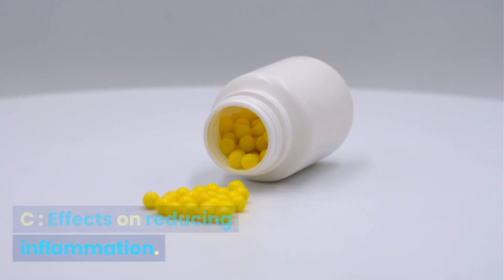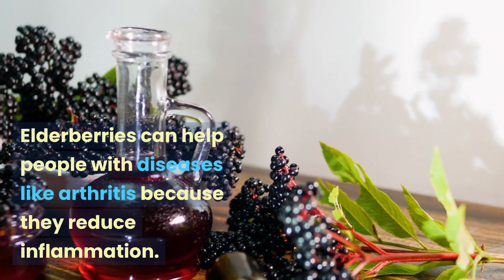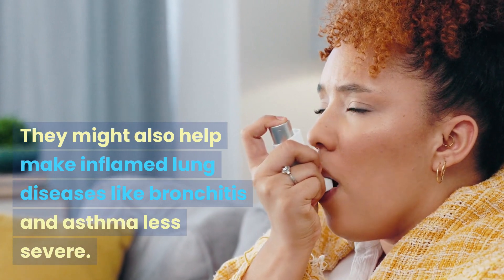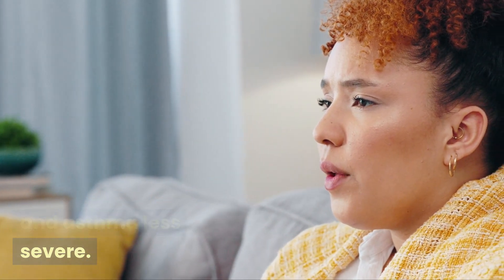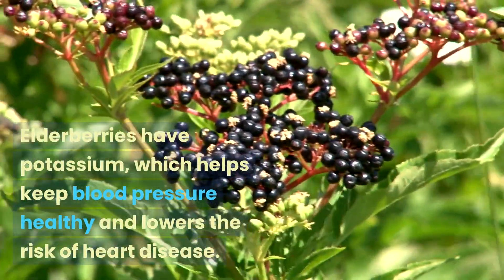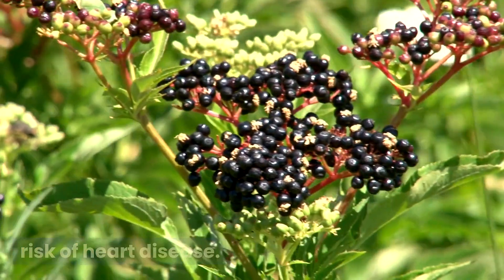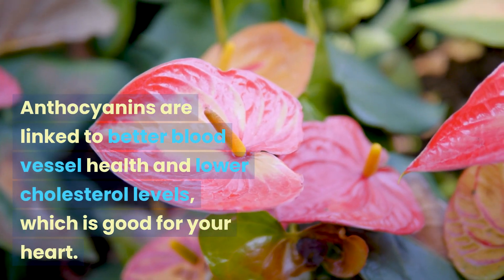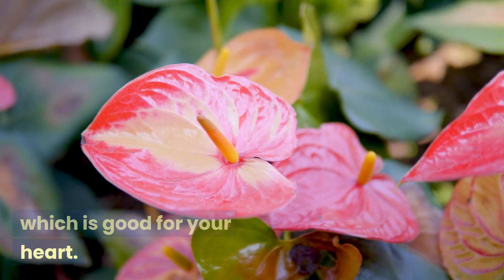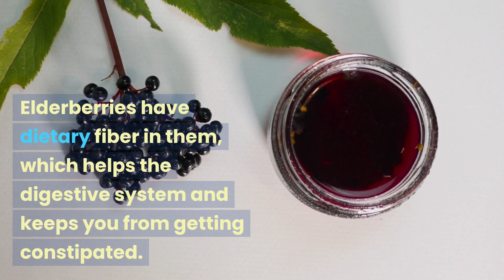Effects on reducing inflammation: elderberries can help people with diseases like arthritis because they reduce inflammation. They might also help make inflamed lung diseases like bronchitis and asthma less severe. Heart and blood vessel health: elderberries have potassium, which helps keep blood pressure healthy and lowers the risk of heart disease. Anthocyanins are linked to better blood vessel health and lower cholesterol levels.